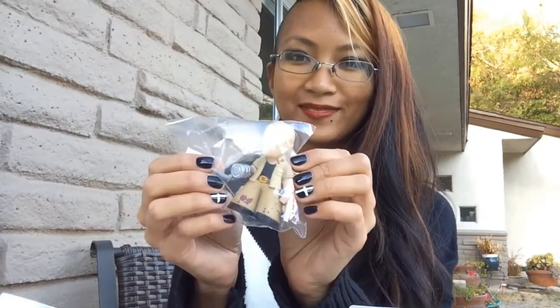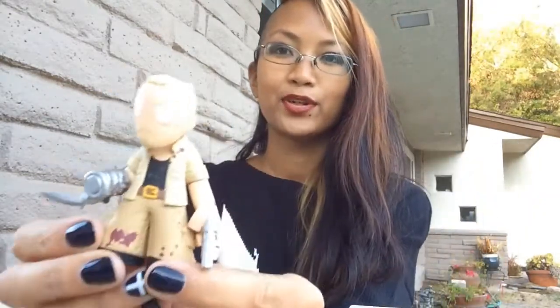My favorite — a Walking Dead vinyl! I'm really excited for the new season. Let's see which one I got. Oh, it is Merle! Let's take them out. A little Merle. Very exciting.